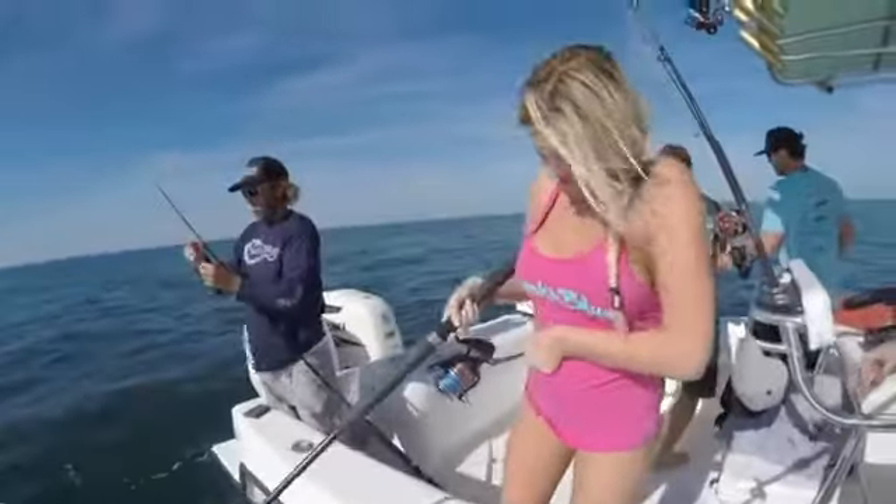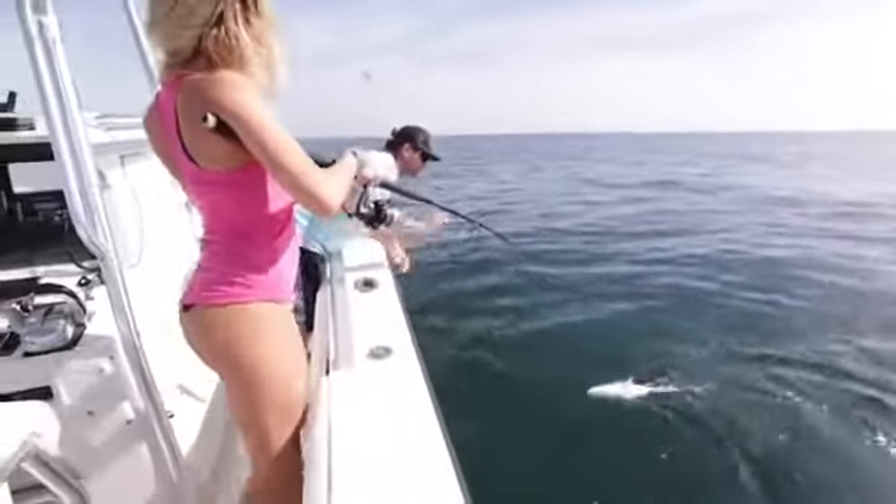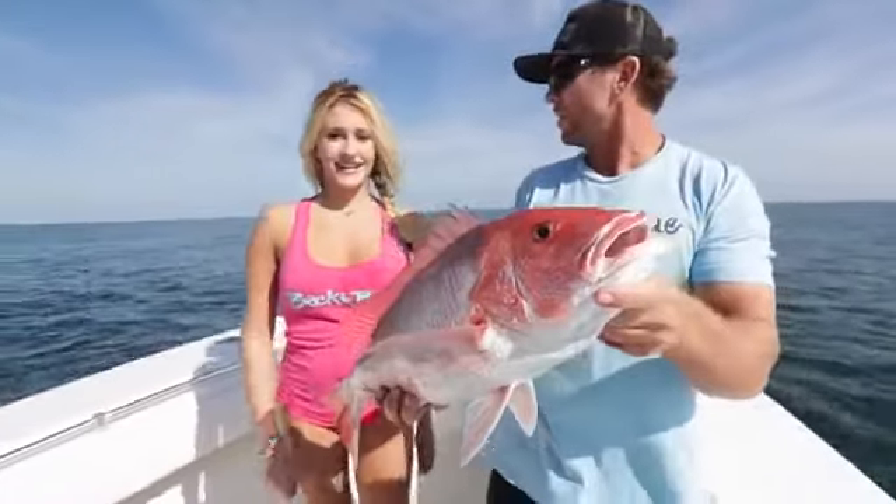Look at her — she ain't letting this fish get the best of her. Oh, nice one! Bring that rod tip right over to me. That's it, there you go.